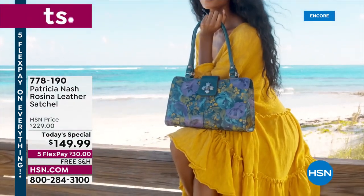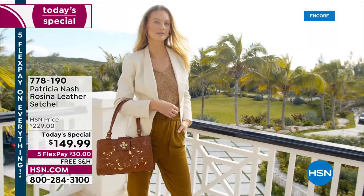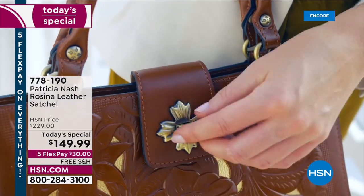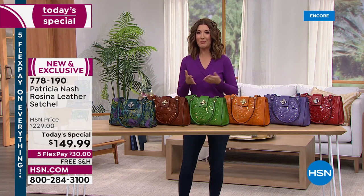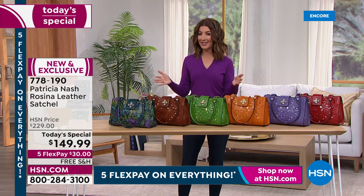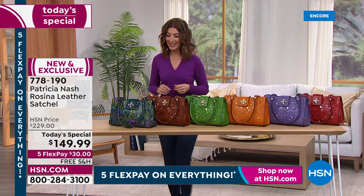Brand new colors, beautiful — a new print called Deep Blue Nature making its worldwide launch. This is something you have never seen in a Today's Special from Patricia Nash. Her beautiful cutout designs — we've never done a cutout design as a Today's Special on HSN until now. She took one of your favorite silhouettes and made it even better.